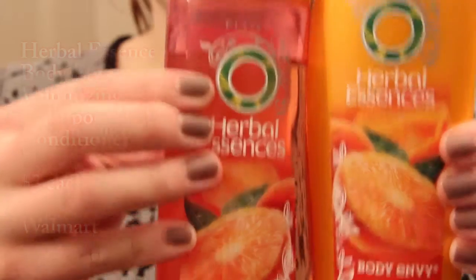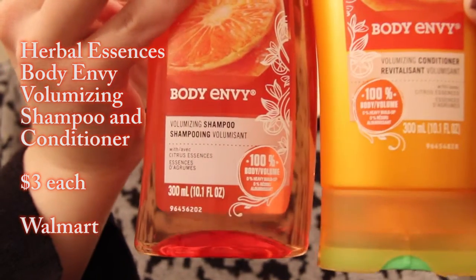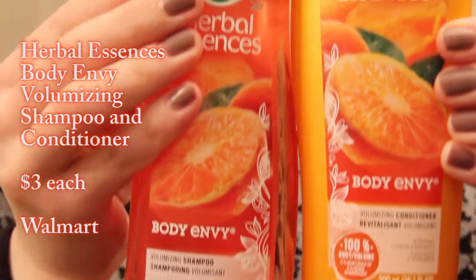Next up, something that's kind of boring, but whatever — it's something I bought. I got the Herbal Essences Body Envy Shampoo and Conditioner. I usually get my Color Me Happy, but they were out at Walmart at the time, so I just got the Body Envy ones because they're orange and they smell good.